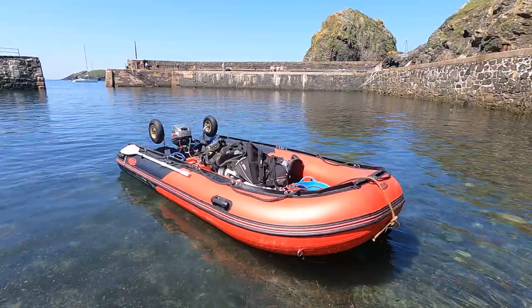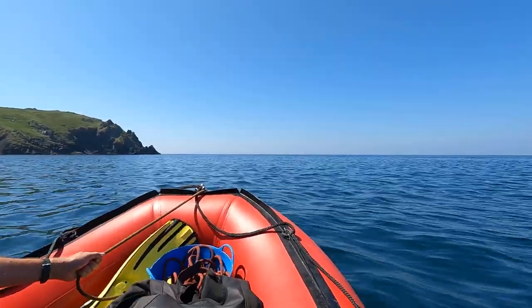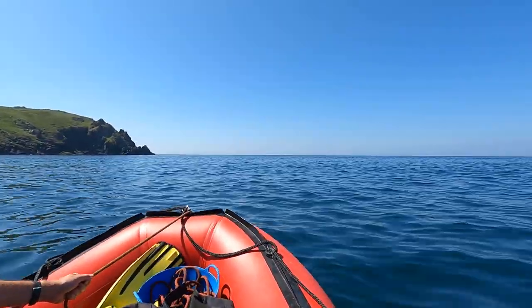We're all loaded up on an absolutely stunning day, so we're going to take a look at this wreck and show you what we found. We take our inflatable out of Mullion Cove, which is one of the few places along this stretch of coastline where you can launch a boat, and we head south towards Lizard Point.